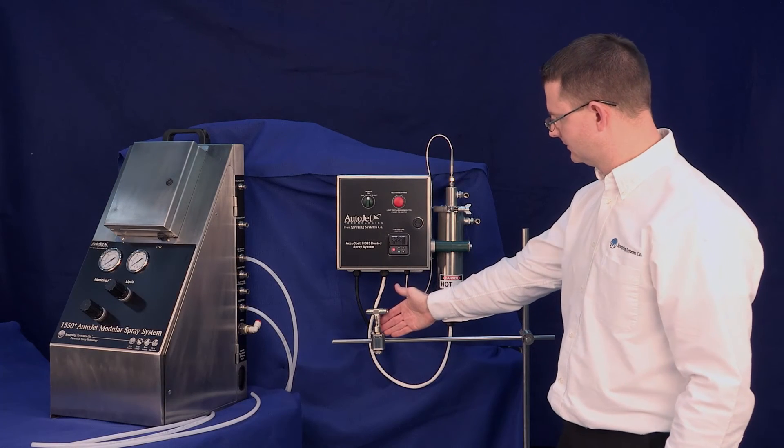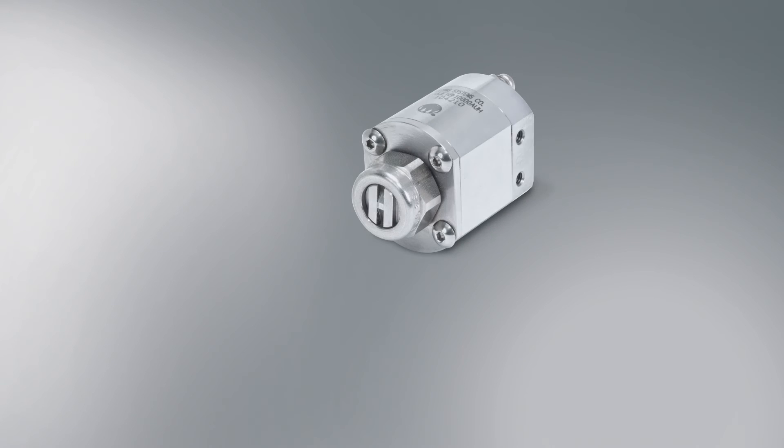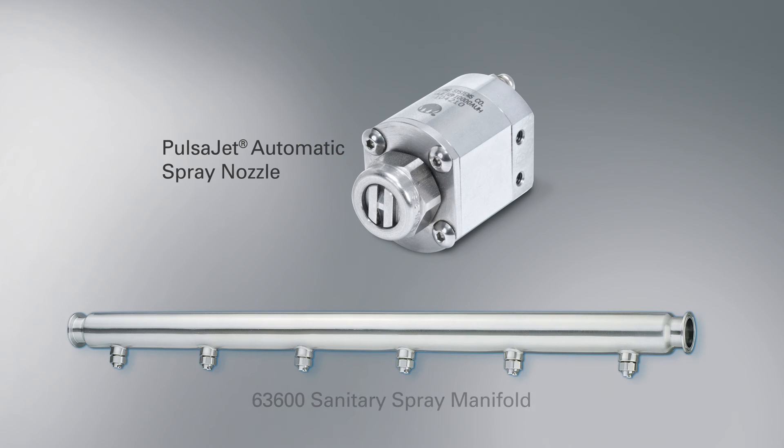Hydraulic Pulsajet nozzles can cycle up to 5,000 times per minute and can achieve very low flow rates even without compressed air. Nozzles may be mounted in the Model 63600 Sanitary Spray Manifold, which ensures proper fluid delivery to the nozzles with minimal pressure drop.